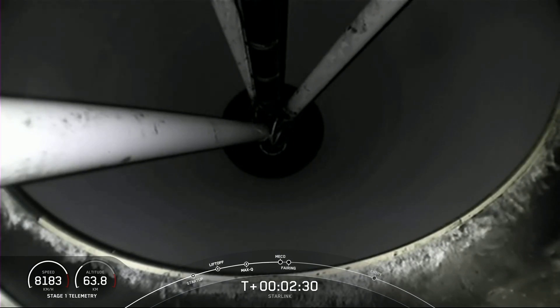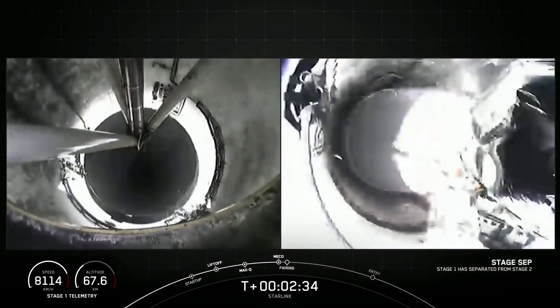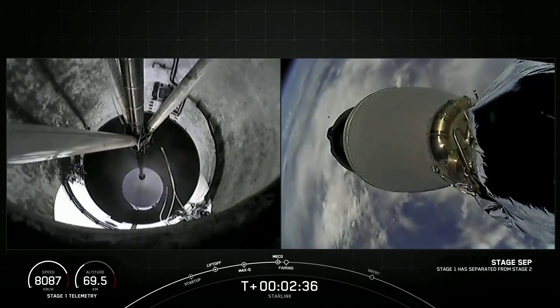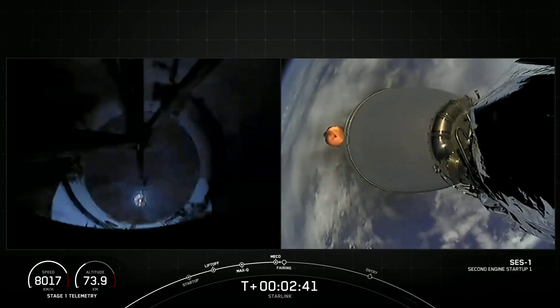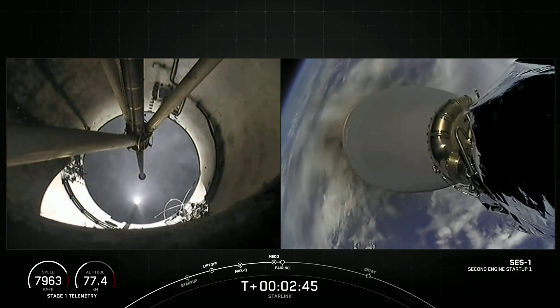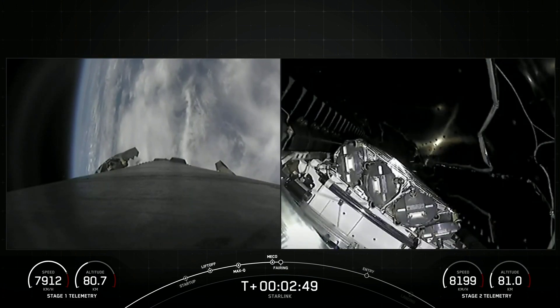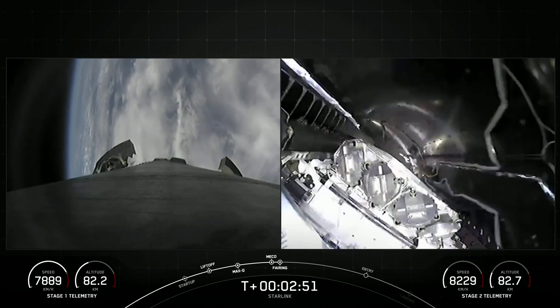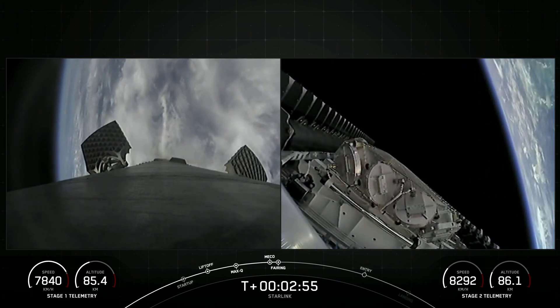Main Engine Cutoff. Stage Separation Confirmed. MVAC Startup. We just had successful Main Engine Cutoff, Stage Separation, and MVAC Startup. Fairing Separation Confirmed, and there go those two fairing halves falling away from the second stage.